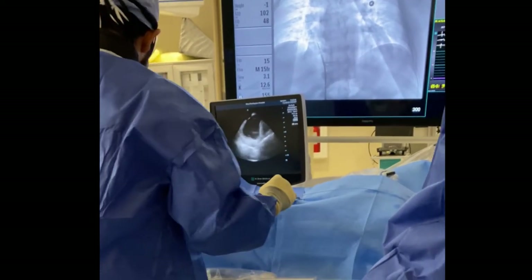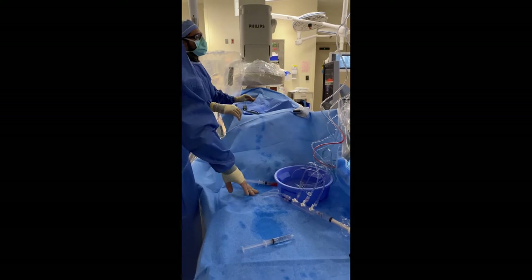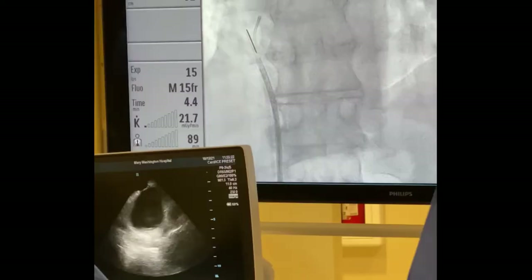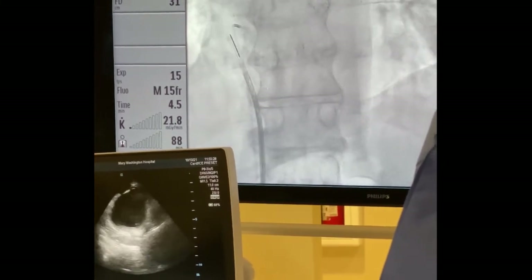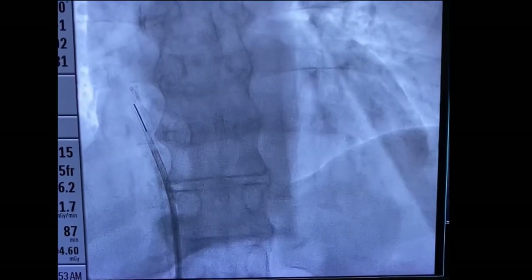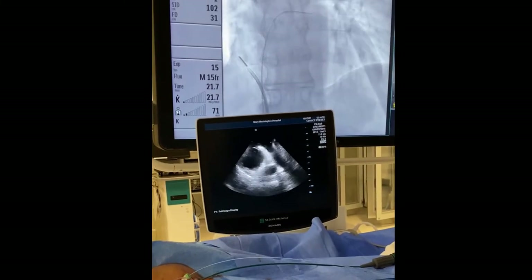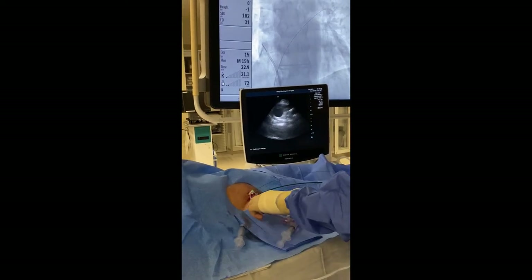Right here is your atrial septum. We're going to try to cross it. Heparin is given. Here in the right atrium, you can see the catheter as we're trying to find the hole, and it looks like we got right across — so we're across the hole.